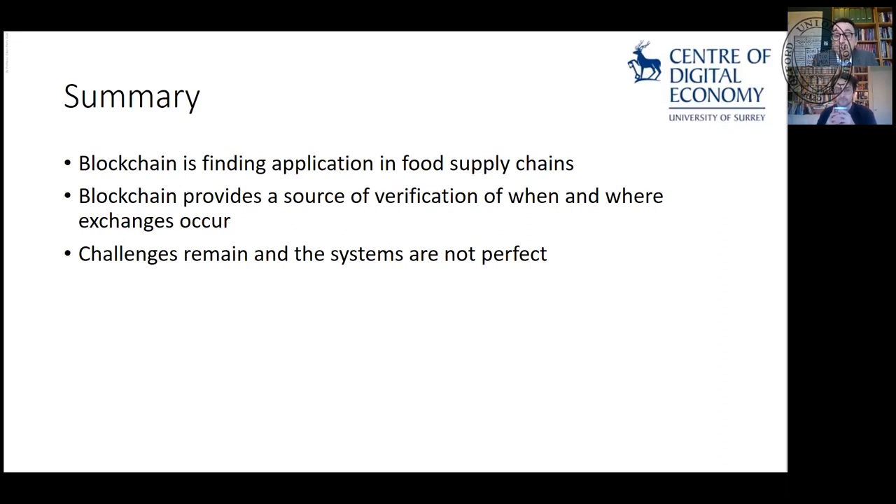So just a summary overview. Blockchain is finding application in food supply chains. Most of you know blockchain as a cryptocurrency-based tool, but I'm really interested in non-financial applications of it. The blockchain can be used as a source of verification of when and where exchanges occur. But challenges remain — systems aren't perfect, and we'll go through some of those things.